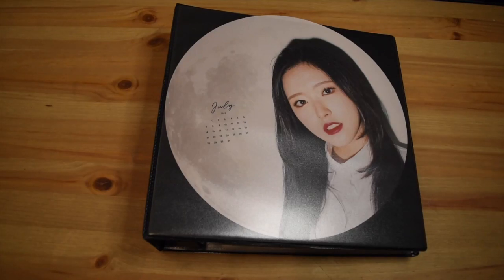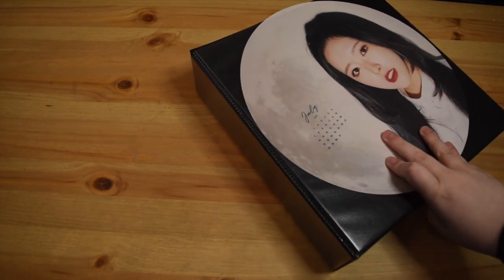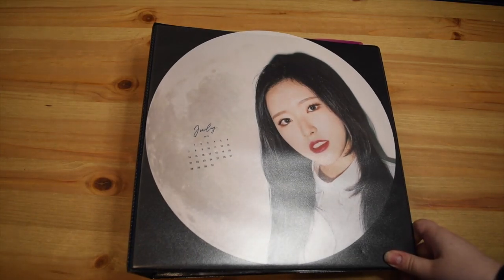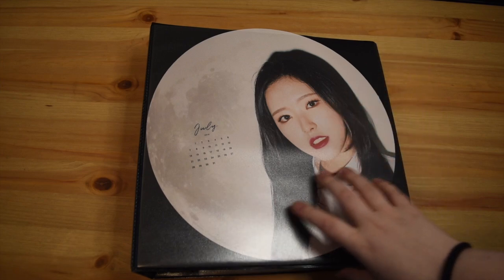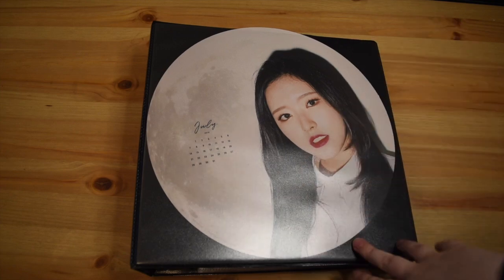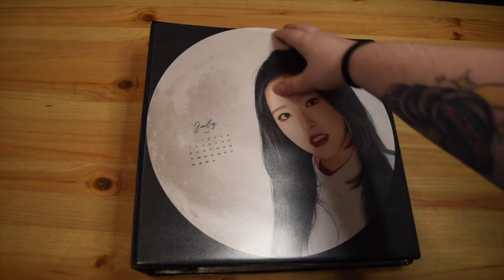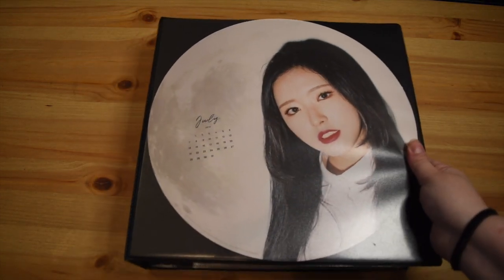Hello guys and welcome back to my channel. My name is Courtney. Today I'm going to be filming a long overdue and long awaited update to my Luna photocard collection. When I'm going through the cards I'm not going to be going as in-depth as I did in my last video. I'll link my last video up here if you guys want to check that out.